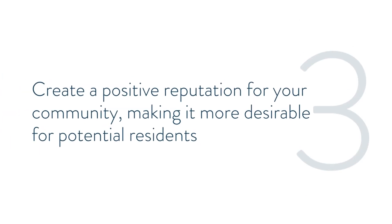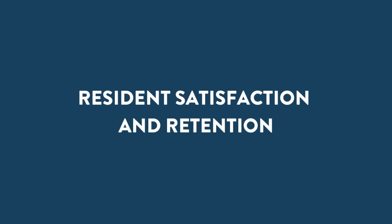It can create a positive reputation for your community, making it more desirable for potential residents and owners. Another significant advantage of proper maintenance and repairs is increased resident satisfaction and retention.